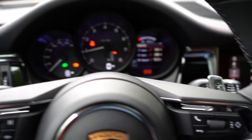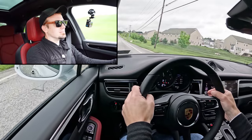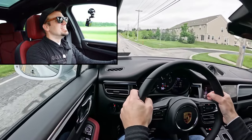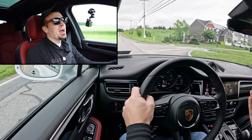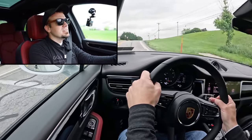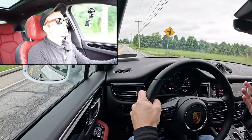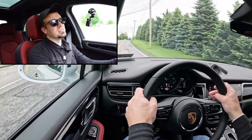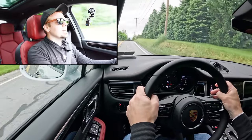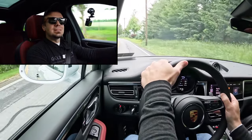Porsche is known for very quick-reacting paddle shifters, so let's put them to the test. They're plenty quick — definitely no issues there. A cool benefit of paddle shifters on an SUV, especially here in PA where it snows, is engine braking: rather than hitting the brakes going downhill on a slick road, you can simply downshift. As expected from Porsche, the paddle shifters are very responsive.